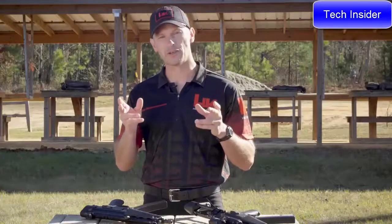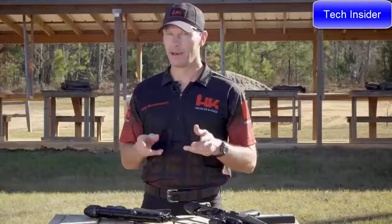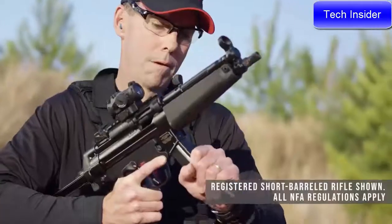It has been 30 years since the US public has been able to buy an MP5-style firearm from HK. Sure, there have been clones, but a real German-made HK MP5-style firearm has been unavailable. But now, after a long and painful wait, it's here — the HK SP5.